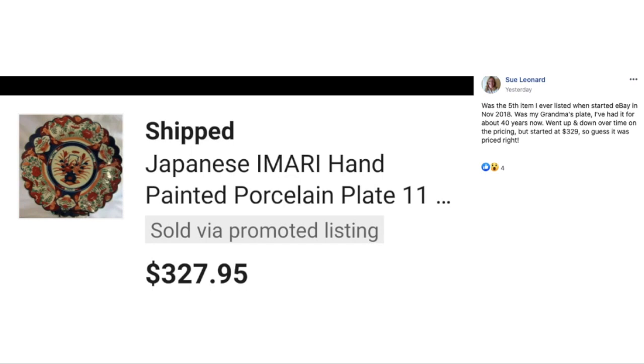Sue says this was the fifth item she ever listed when she started eBay in November of 2018 — her grandma's plate, which she'd had for about 40 years. She went up and down on the pricing over time but started at $329. It sold for $327.95. This is a Japanese Imari hand-painted porcelain plate.